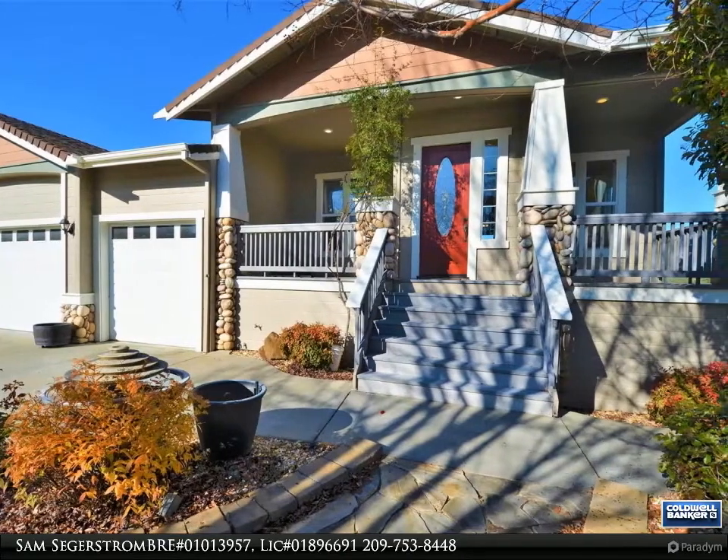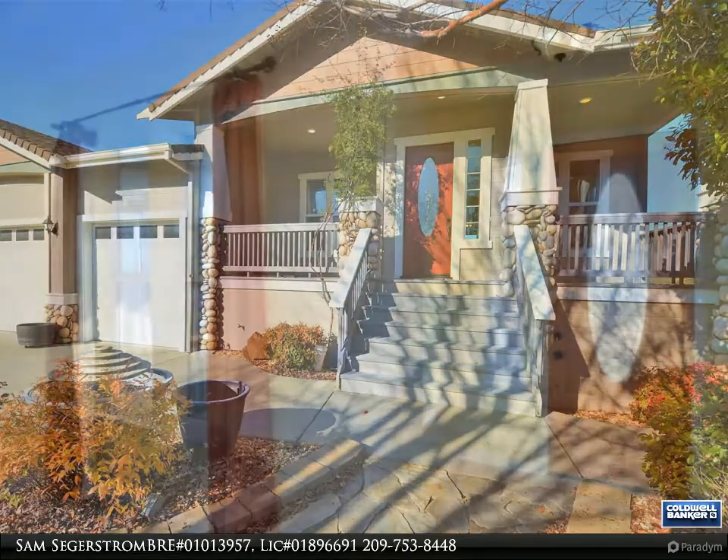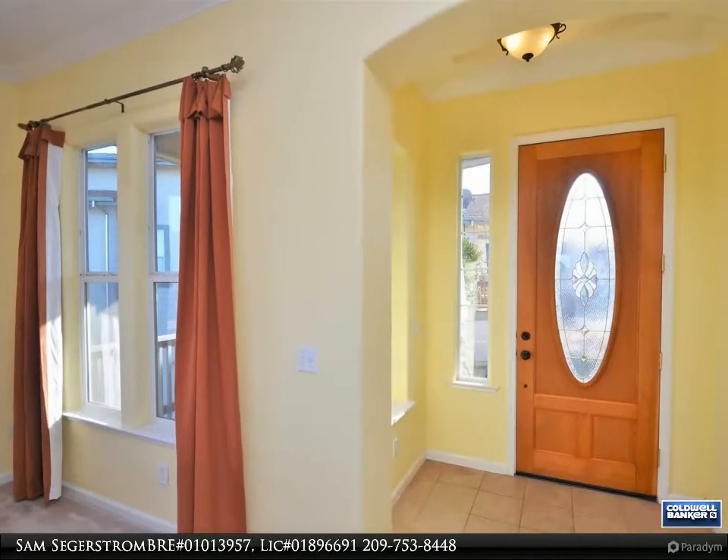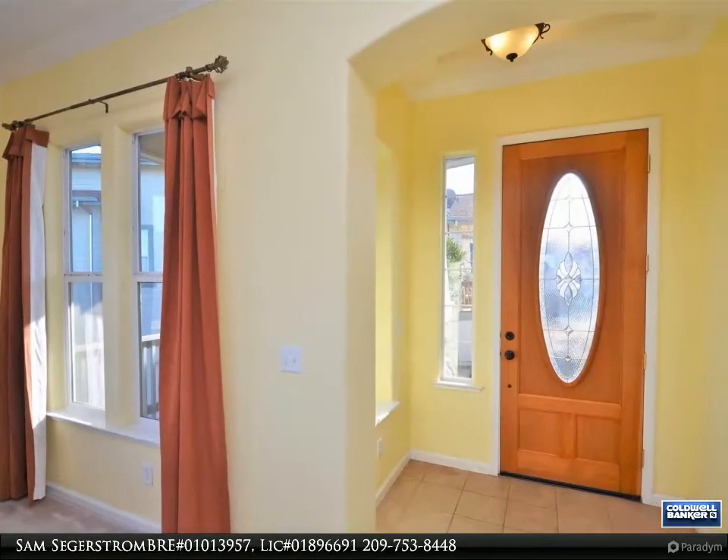Large home at the top of the Morningstar subdivision. This home has amazing westerly views of downtown Sonora and the hills beyond.